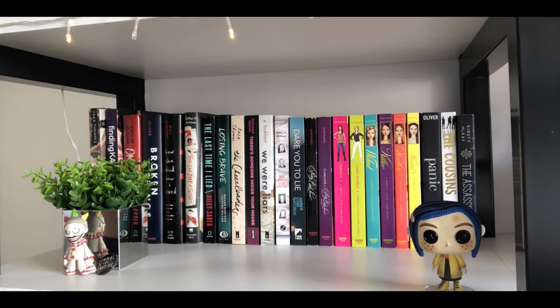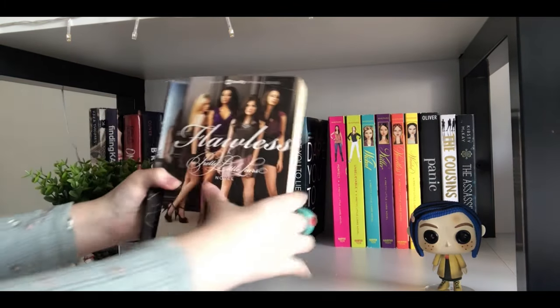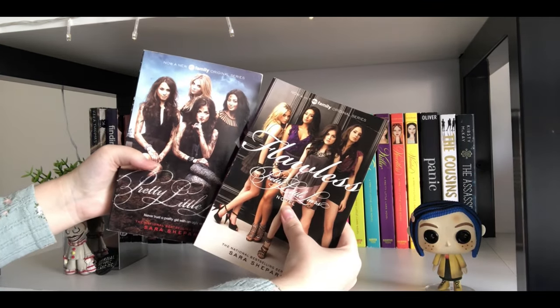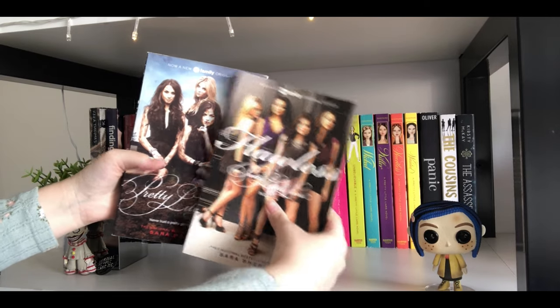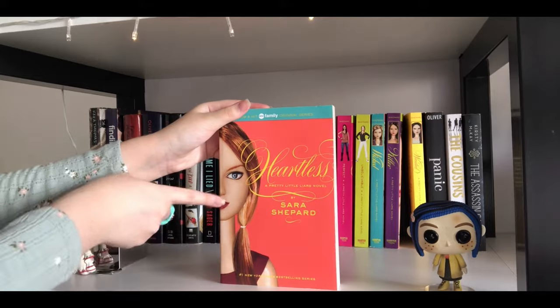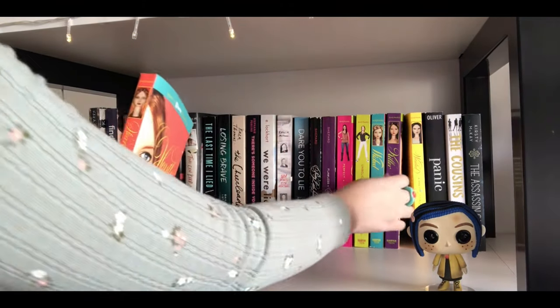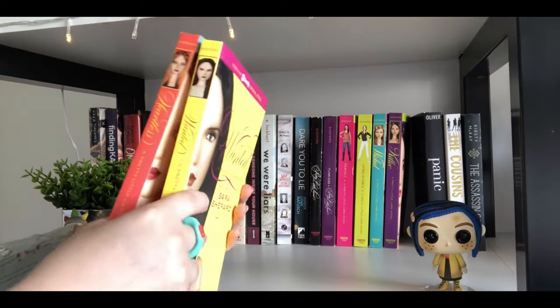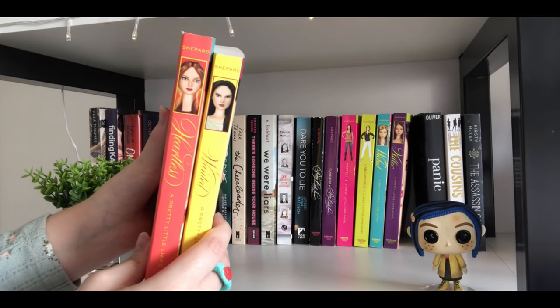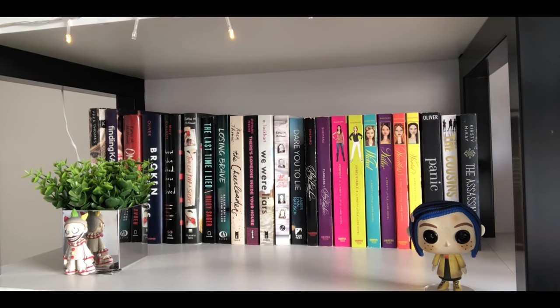Talking about Pretty Little Liars again — I love these two editions because they're the covers from the TV show, which looks stunning. One of them is hilariously oversized compared to the normal version — it's so funny to me, but I love it with all my heart.